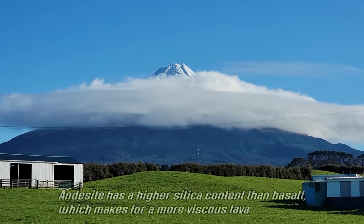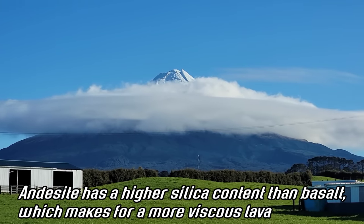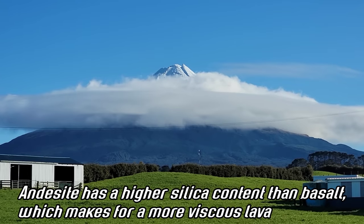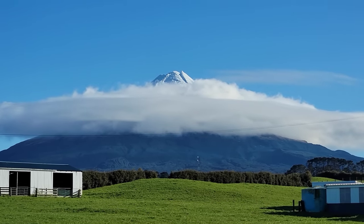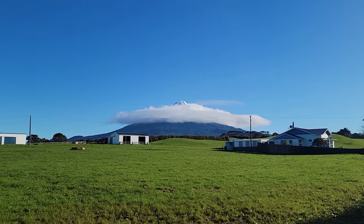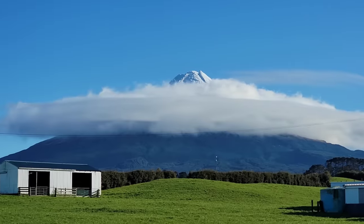Remember, andesite is unlike basalt. It doesn't flow so easily, so you get a buildup. It's not a shield volcano — it doesn't tend to splatter out and stay flat, it gets pretty conical. And we've got a wonderful almost semi-lenticular cloud going around, looking like a little UFO.